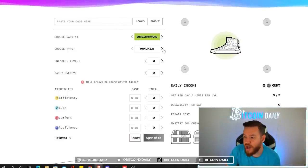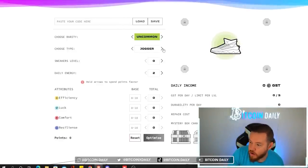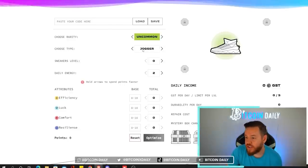Next you have to choose what type of sneaker you have. There's obviously walker, jogger, runner, and trainer. I have a jogger so that's what I'm selecting.